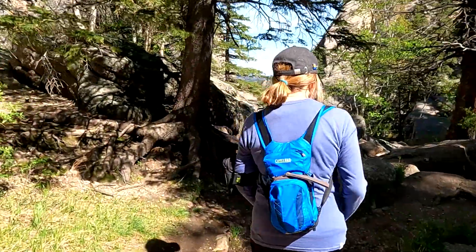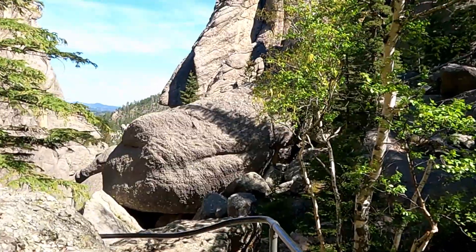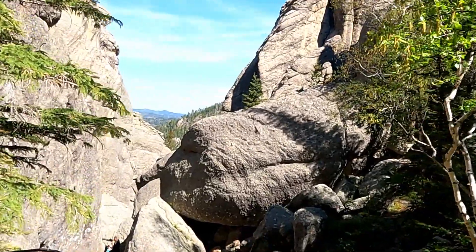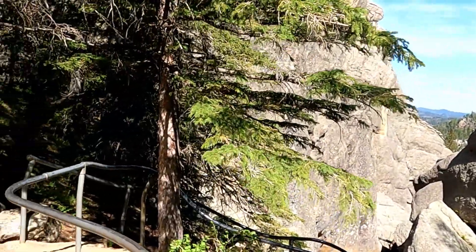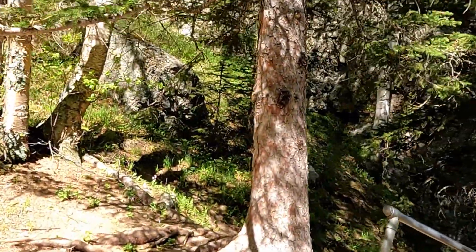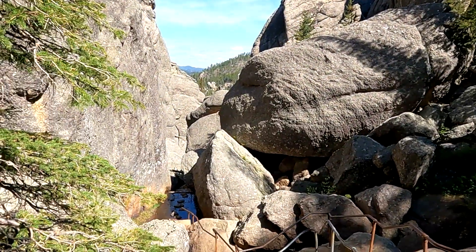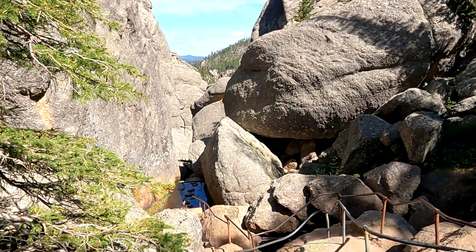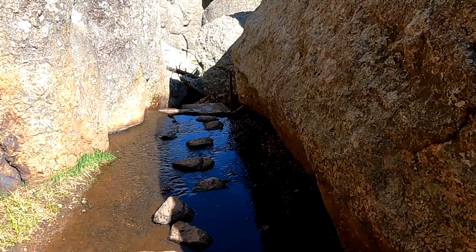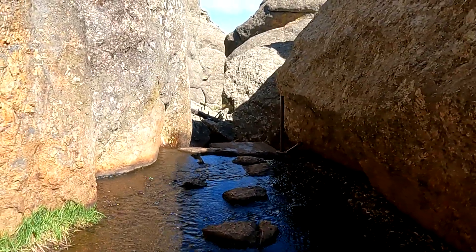Follow these railings — an adventure awaits. The trail follows the stream down through the gulch. Now what's the worst that happens? To get wet.